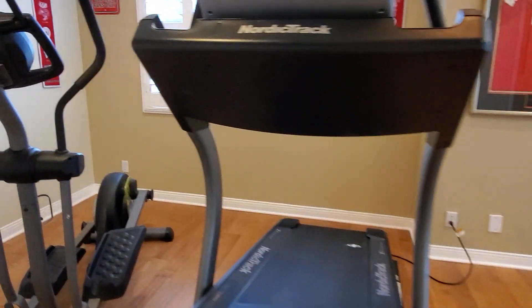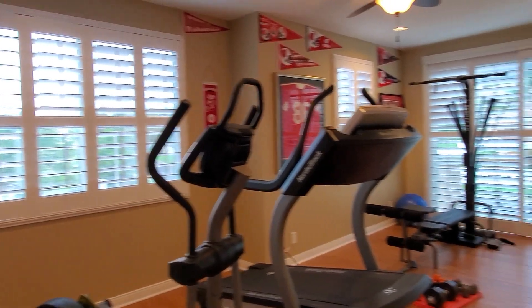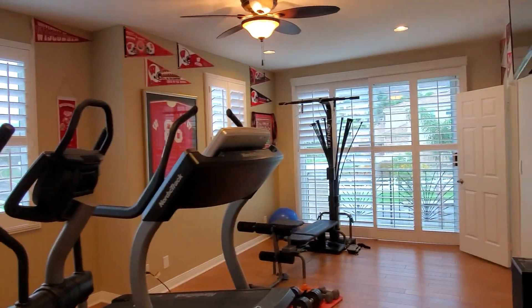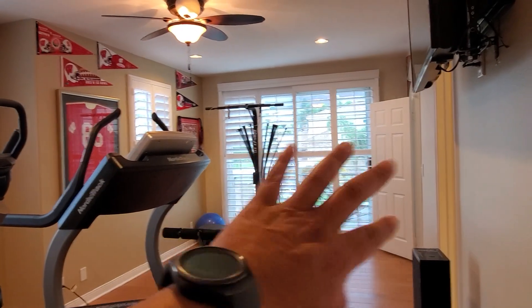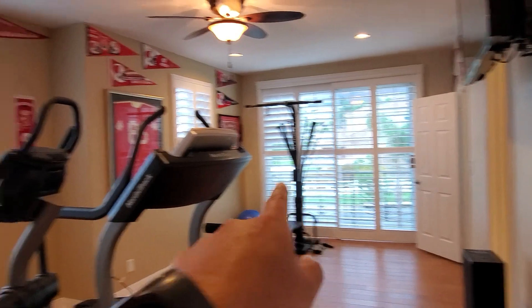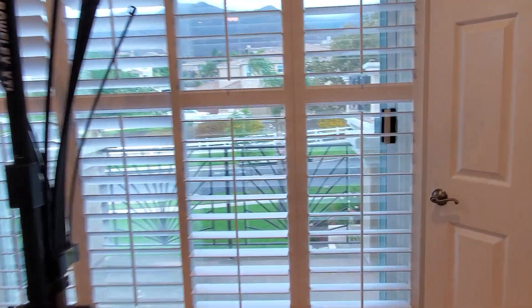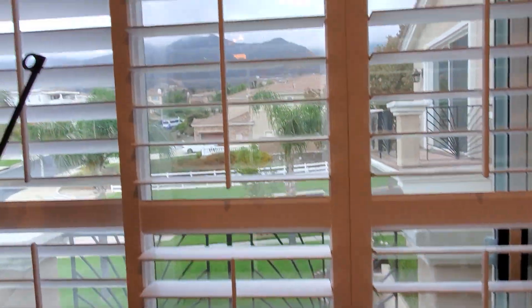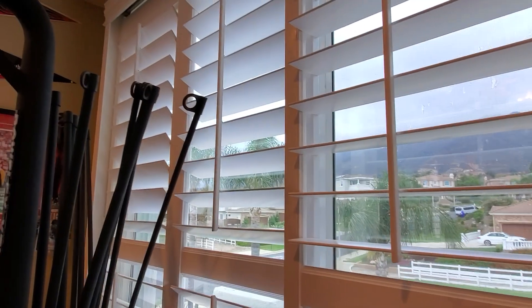And here is the next door bedroom. This room is so unique — it's got so much natural light coming in because it has an additional slider right there. We also have a balcony. Out on the balcony you can enjoy the view of the mountain and say hello to your neighbors. It's just a great spot to be.